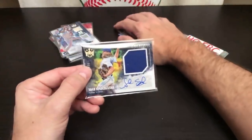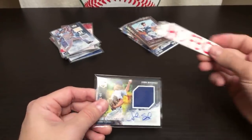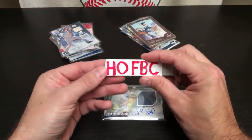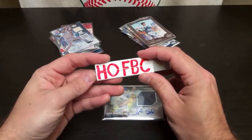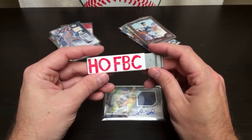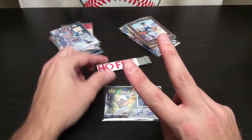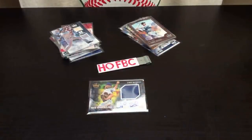Thanks everyone for jumping in and for watching. This has been fun on Saturday, Cinco de Mayo. Our next break is up right now at hofbc.com — the 12-box full case random teams break for only $24.99, four hits per box. If it sells out by Wednesday, we're going to randomize another free spot. Hope you have a good, fun, and safe Cinco de Mayo. Subscribe to YouTube, follow us on Instagram at Hall of Fame Baseball Cards, and we will see you then. Until next time, folks — I'm Card Shop Eric right here at Hall of Fame Baseball Cards, Arcadia, California. Thanks for watching. Have a great day. Peace.